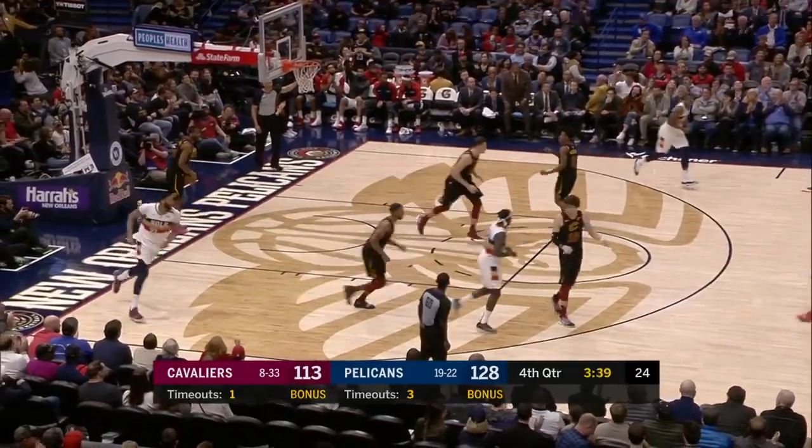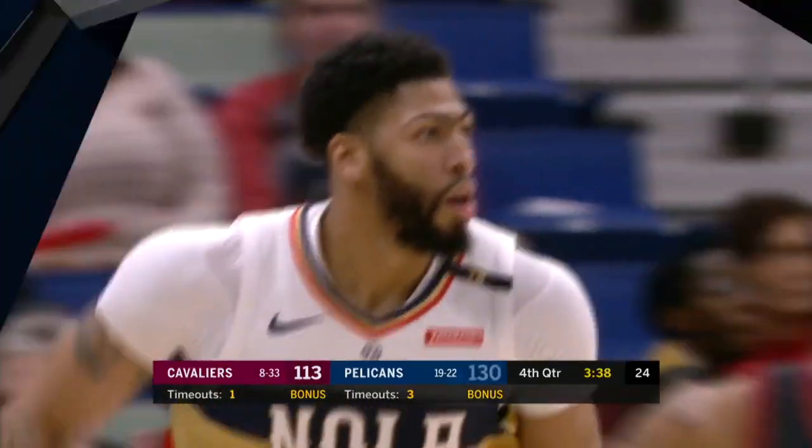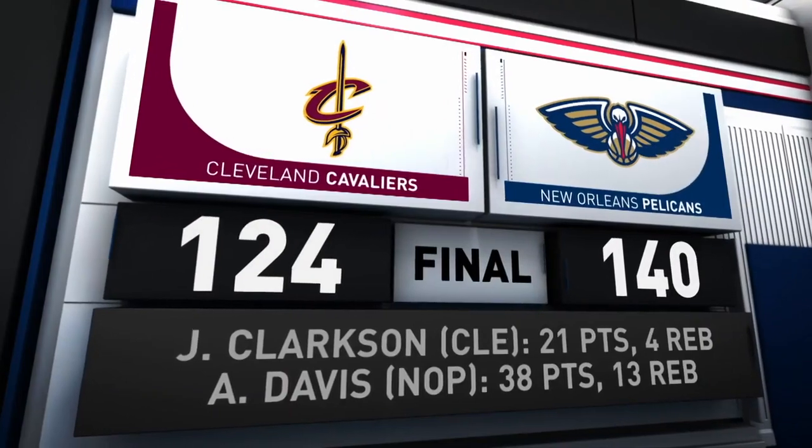How about the numbers? 38 points, 13 rebounds, 7 assists, and New Orleans gets a 16-point winning final score, 140-124.